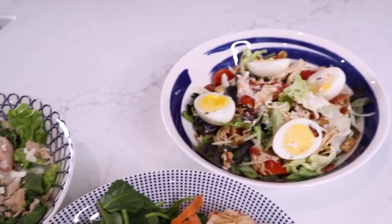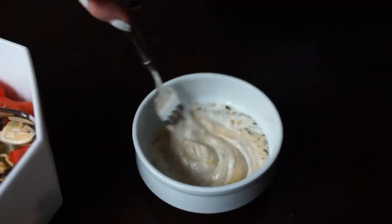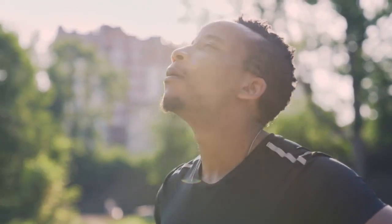Before you top it with Caesar dressing, Christina has some dressing advice: when you add your dressings, it can get a little crazy, so she recommends putting it in a cup on the side so you can dip your fork into it as you eat. Getting a bowl full of pick-me-up with recovery salads.